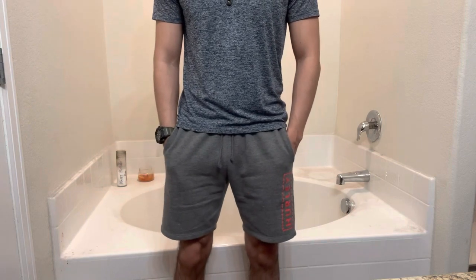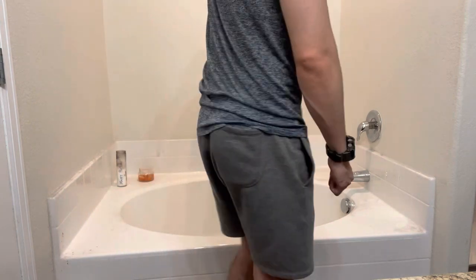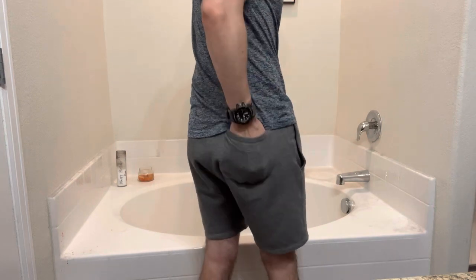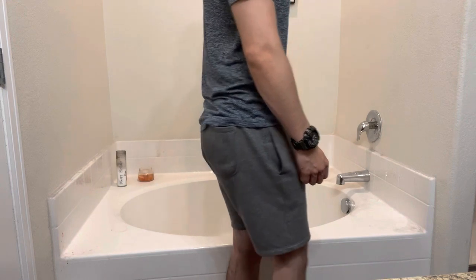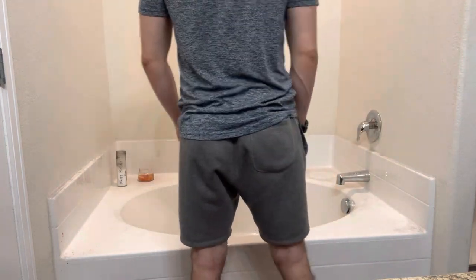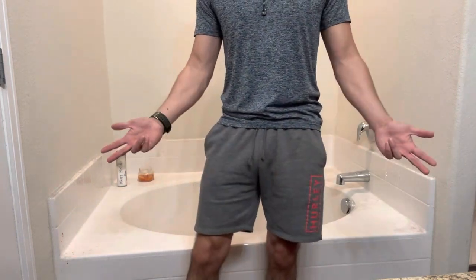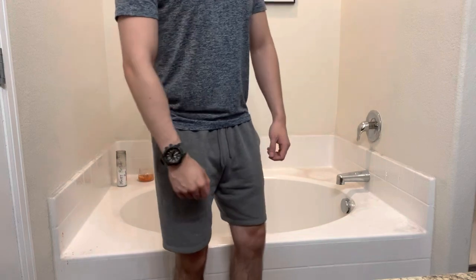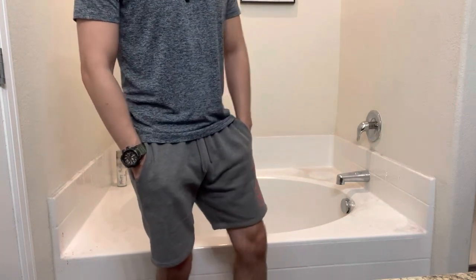So these are my Hurley shorts. Just thought I'd show them to you guys. My dad got me these shorts. I love that butt pocket — I'm always carrying my car keys, my phone, and my credit card, so the butt pocket is much needed. Not too baggy, fitted. That's the way to go.